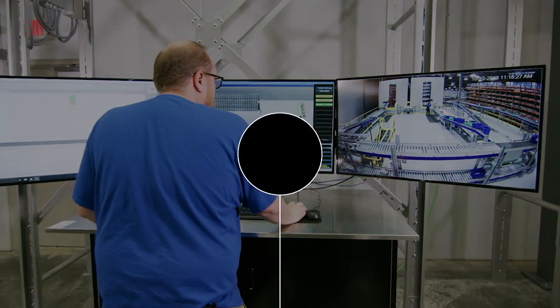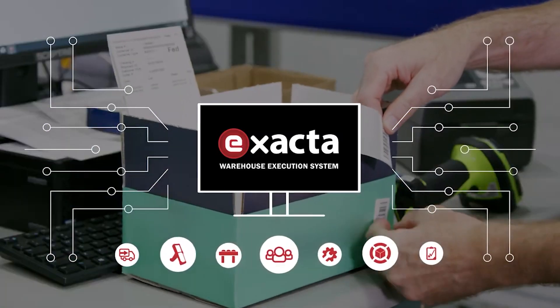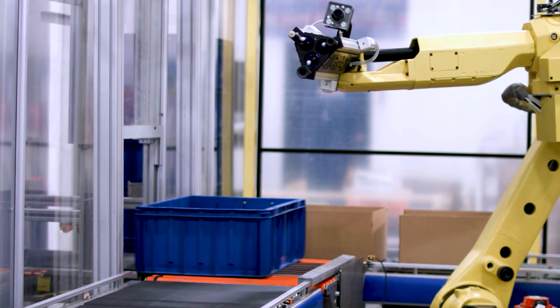Choosing a partner that has a pre-configured interface to the warehouse execution system — such as Bastion Solutions' Xacta software platform — as well as a robotic integrator that has experience in custom cell design, are key to the success of the system.